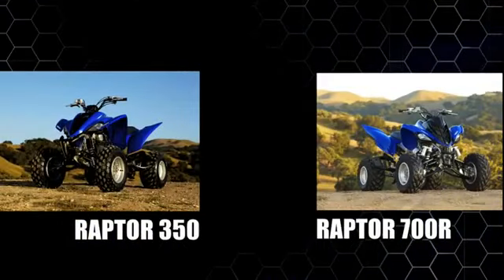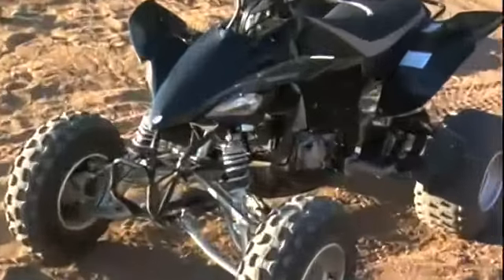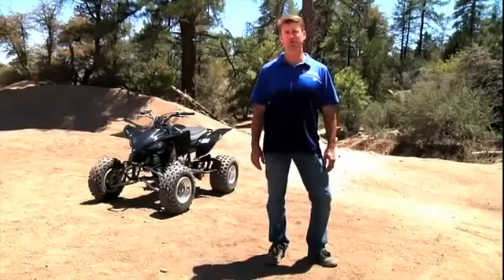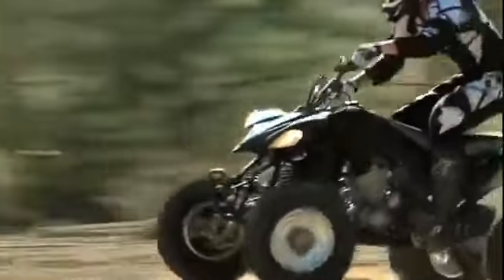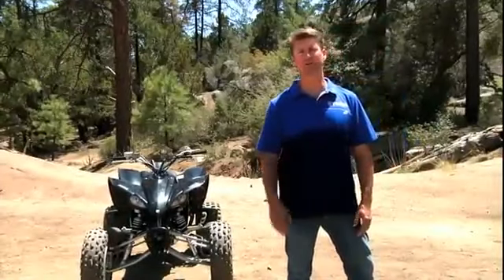But up until now, we haven't had a model to fill the price gap between the Raptor 350 and 700R. Now we have it with the new YFZ 450 — a great new entry that isn't afraid to run with any competitive 450-class machine at a price that's closer to a 400-class machine from Honda and Suzuki. A great selling proposition for your younger, more value-oriented Sport ATV buyers. We're going to continue to dominate the Sport ATV category with the broadest lineup and product for every level of rider.